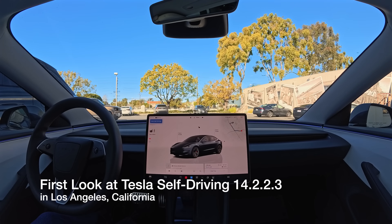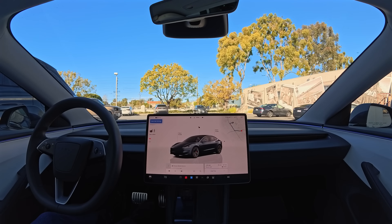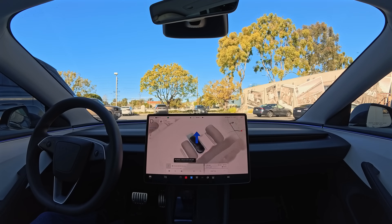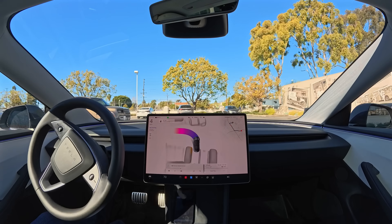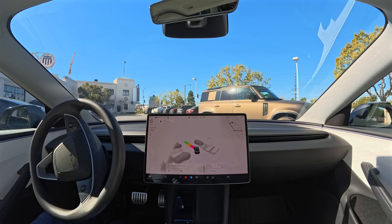What's going on everyone? I'm here with another Tesla self-driving update — this one is 14.2.2.3. I haven't really had much time to drive with it yet, so we'll get to take a look for the first time together and see if there's anything different. Let's get started. All I do is hit the start self-driving button and the car will drive me to my destination, which I have set right now as UCLA.